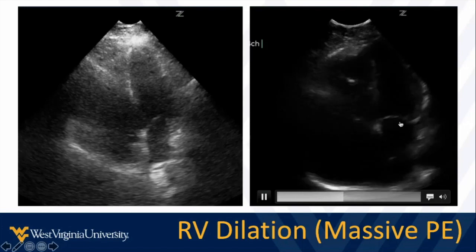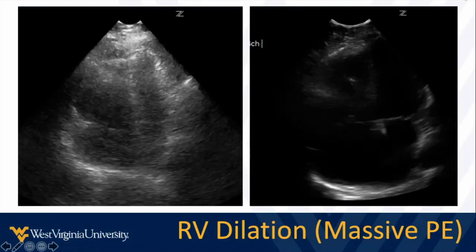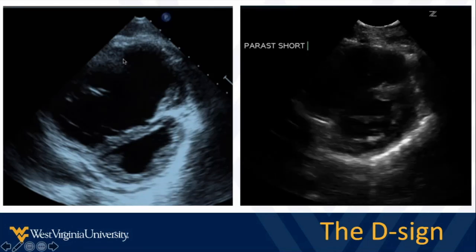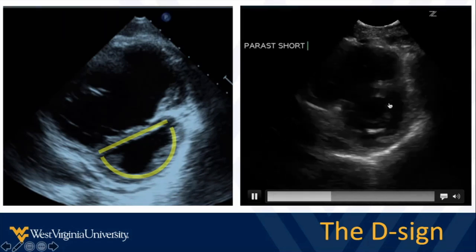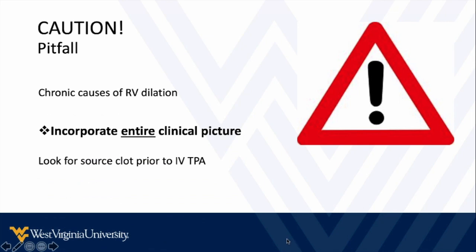Other examples: a big right ventricle compressing the left. We double-check by seeing the full length of the left ventricle and atrium, and get the best width on the left ventricle to avoid artificial slice artifacts. Here we see a dilated right ventricle and a dilated right atrium as well, which may suggest some chronicity to high right heart pressures. In short axis we see the D sign — the dilated right ventricle makes the left look like a D. Remember, there can be chronic causes of right ventricular dilation, so think about the whole clinical picture. If the patient is too sick for a definitive diagnosis, look for a source clot in an extremity to support a PE diagnosis before giving thrombolytic therapy.